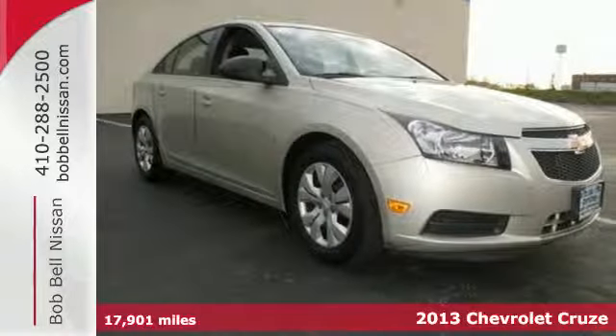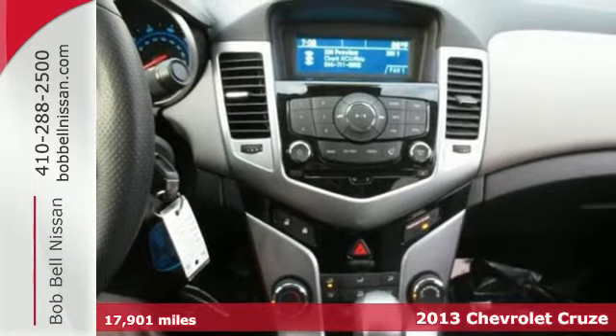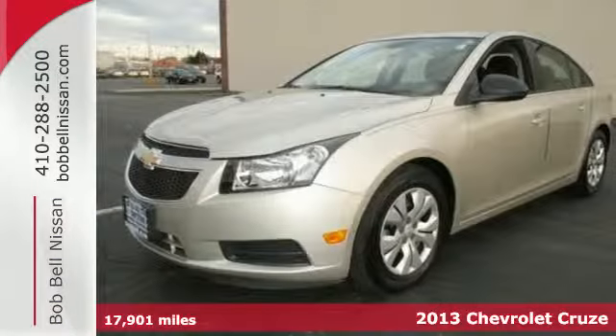Here's a 2013 Chevrolet Cruze. This is everything a compact car should be, combining efficiency, safety and style all in one humble package.